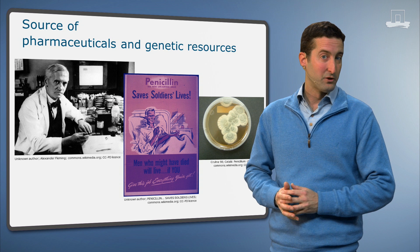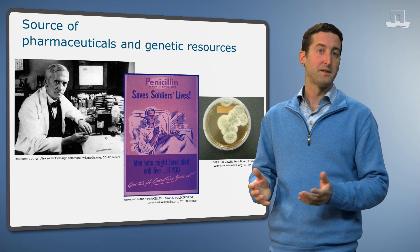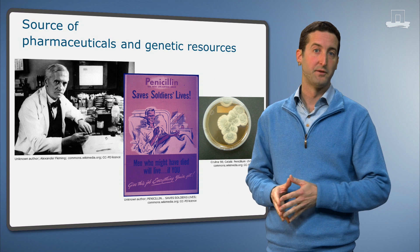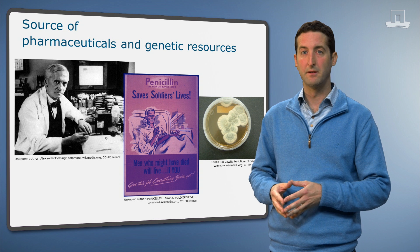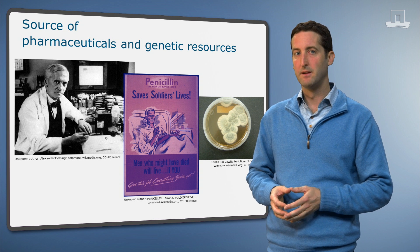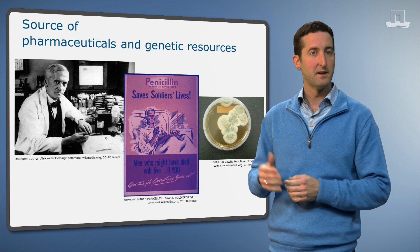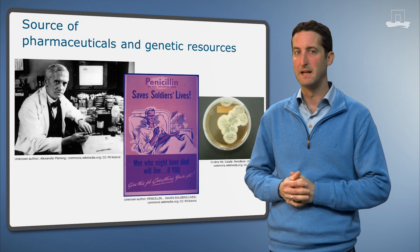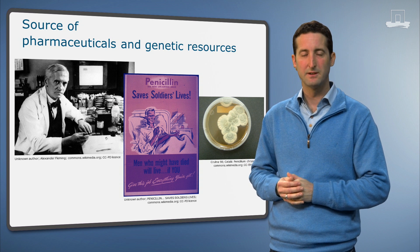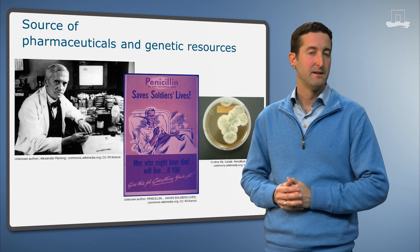Soil organisms also contribute to services that directly benefit people. For example, the genetic resources of soil microorganisms can be used for developing novel pharmaceuticals. A famous example is the antibacterial substance penicillin, which in the 1930s became the wonder drug that saved millions of lives. Its discoverer, Alexander Fleming, received a Nobel Prize for this discovery in 1945.